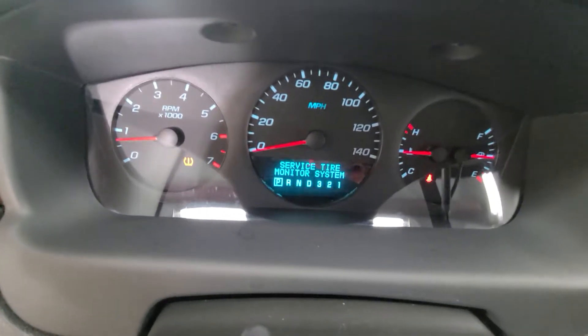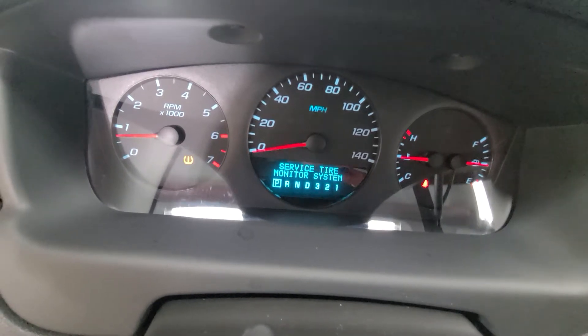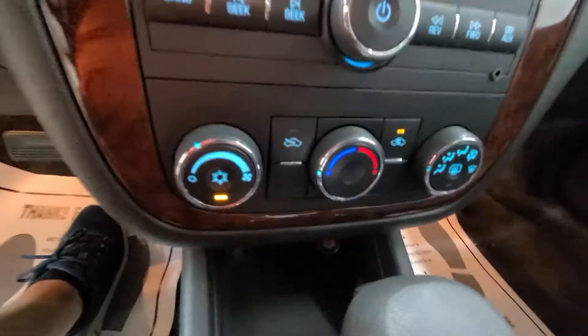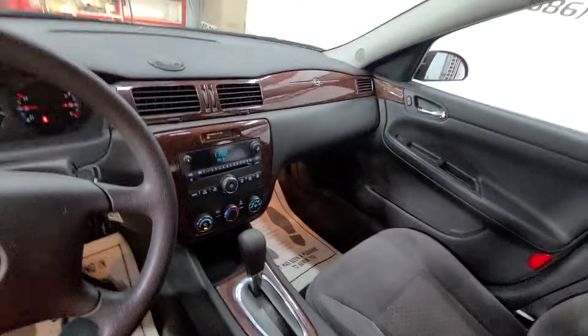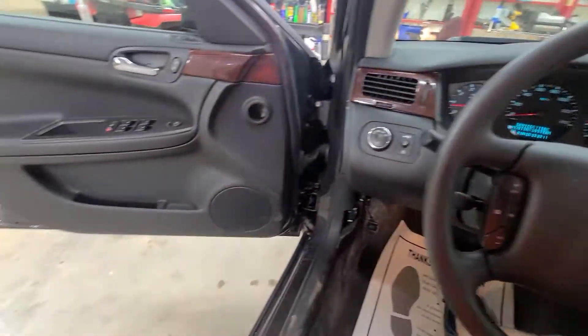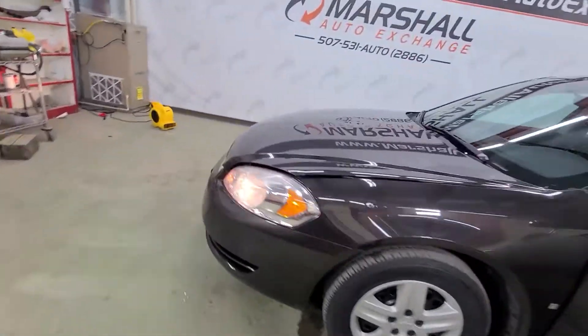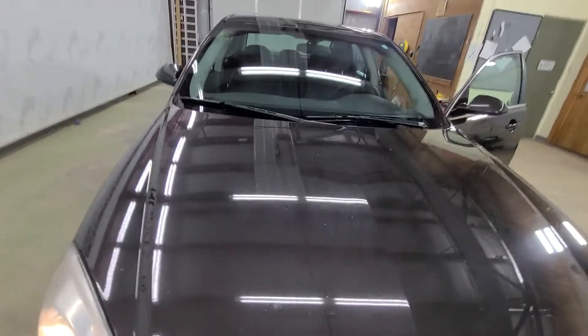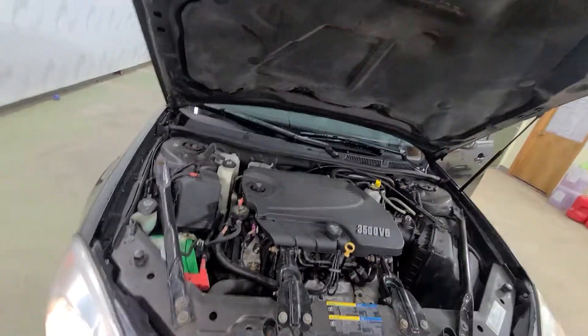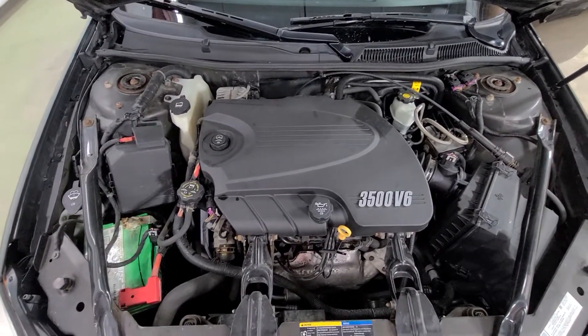The only issue is a bad tire pressure sensor, but that's not a big deal — all the tires are at proper pressure, just one has a bad sensor. Radio and media controls are here in the center, climate controls down below, center shifter — it's a nice feel, very comfortable to sit in. Good fuel economy, nice ride all the way around. AC does blow nice and cold. It's got a 3.5 liter V6.